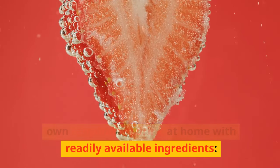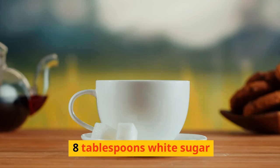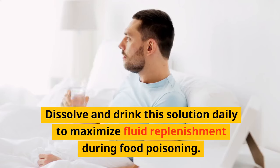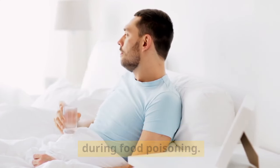Alternatively, you can make your own rehydration drink at home with readily available ingredients: 1 tsp salt, 1 tsp baking soda, 8 tsp white sugar, and 2 liters of filtered water. Dissolve and drink this solution daily to maximize fluid replenishment during food poisoning.